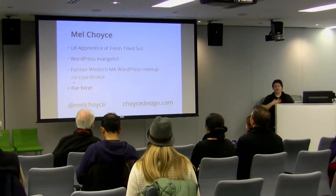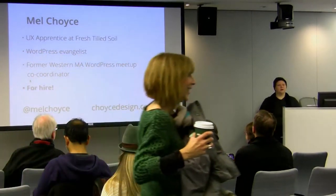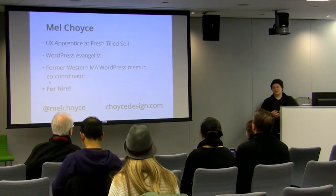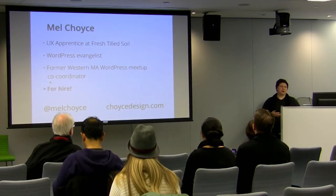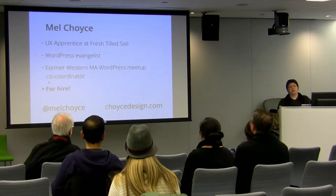I'm Mel Choice. I'm an apprentice at Fresh Tilled Soil, a UX firm in Watertown. They run a three-month apprenticeship program — this is the second class — where they bring in designers looking for mentors. We start with a two-week boot camp covering design techniques, UX, and front-end development. Then we work on challenges and client work. It's meant for people who have been in the industry a little while but are looking to jump into an intermediate or advanced phase of their career. We're seeking applicants for the next class — check out FreshTilledSoil.com.